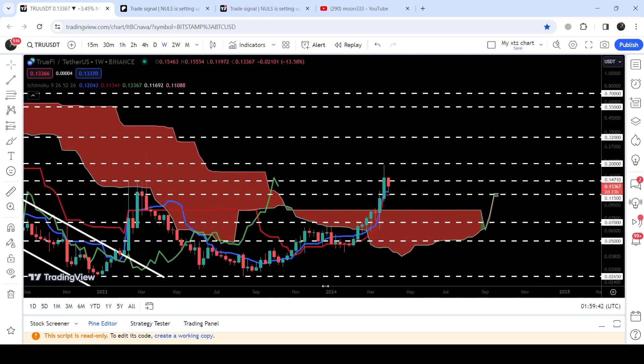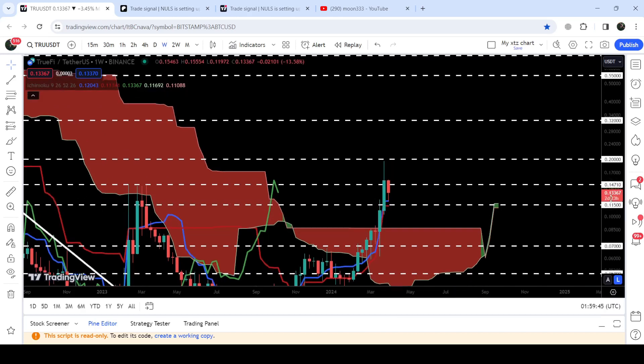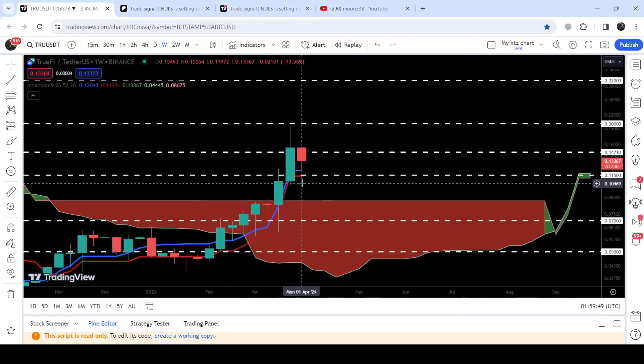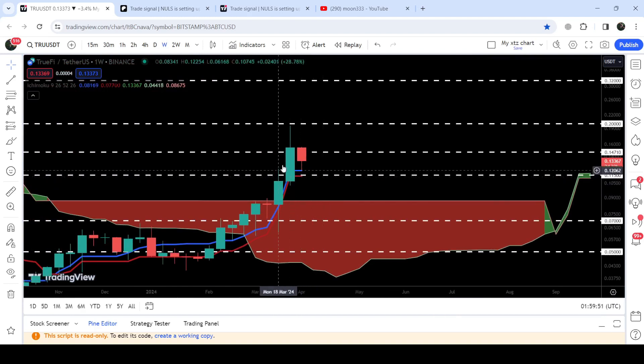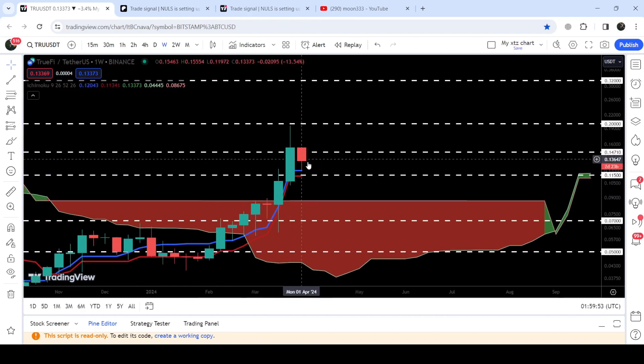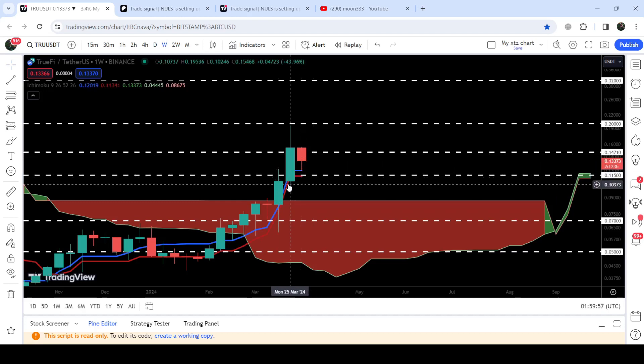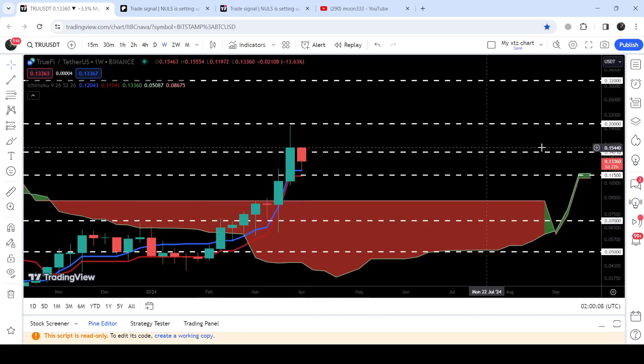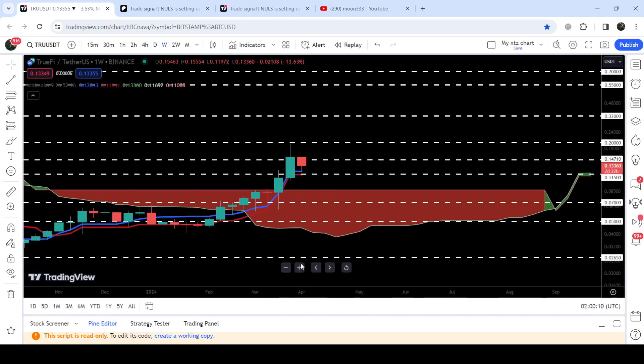Especially since the lagging span of the Ichimoku base cloud has also broken out the resistance of the cloud, this cloud can act as a stronger support. You can see the conversion line — the blue line — and the baseline — the brown line. Both moving averages of this Ichimoku base cloud are acting as a very strong support for the price, as they have been holding for the past several weeks since we broke out these two moving averages.